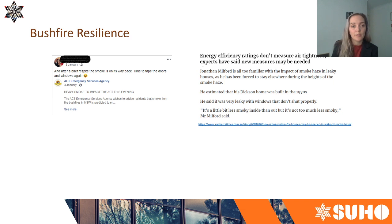Regarding bushfire resilience — a few months back during the bushfire disaster, a friend in Canberra posted on Facebook that her doors and windows weren't doing a good enough job keeping smoke out of their home. She had a small baby, so her husband went around taping the house up to keep smoke out. Another article in the Canberra Times quoted a gentleman saying it was 'a little bit less smoky inside than out, but not too much less smoky.' Smoke travels a long way, so improved air tightness is going to protect you even well away from the fire front.